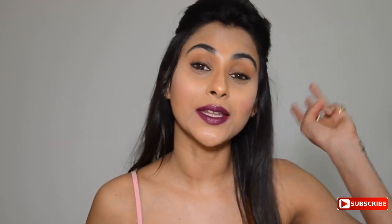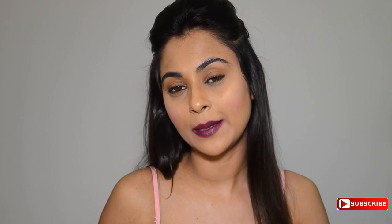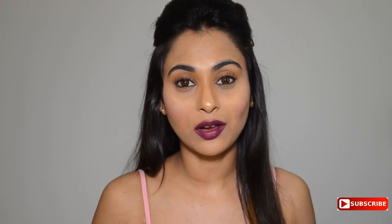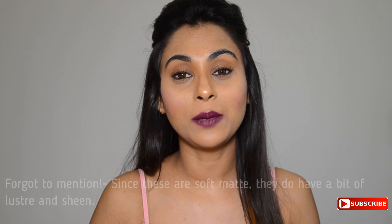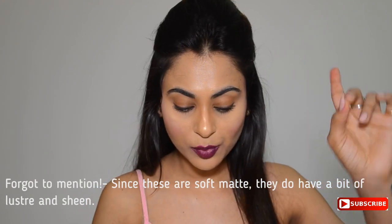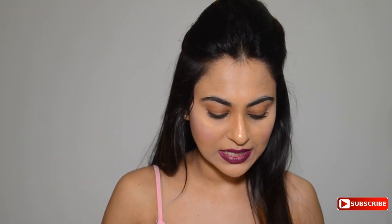The third thing I want to mention is that for me, this lipstick stayed on my lips for about five to six hours properly and perfectly. After some time it started to wear off because I talk a lot and eat a lot, but the pigment was still there on my lips. So those are the three things I really wanted to mention.